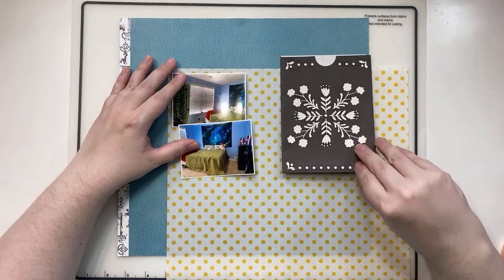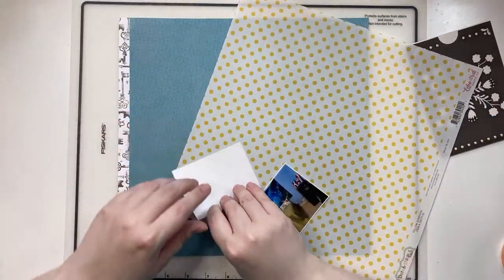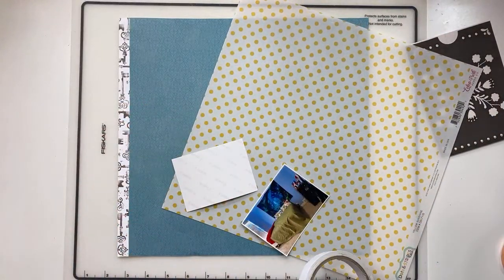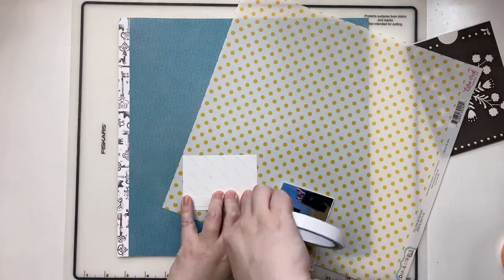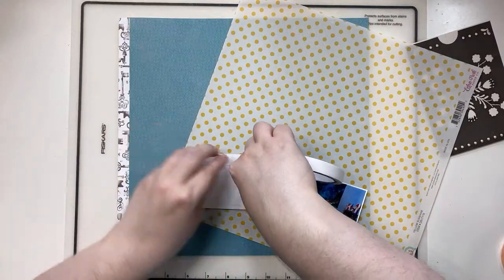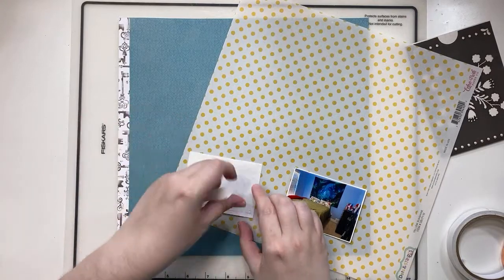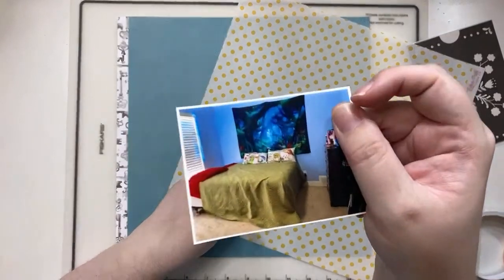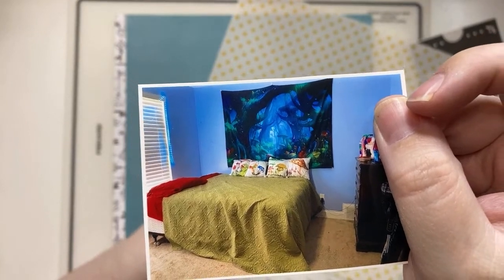I think I want to mount the photos on this, so let's do that. These bright bold colors really pop on that black, and having this little bit of teal in the background will help tie in all the blues in the photos. This little bit of yellow is a nod to these really cute little mushroom pillows she's got on her bed — she absolutely loves them.